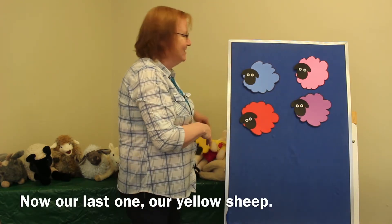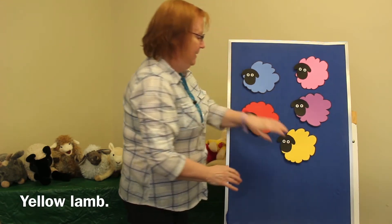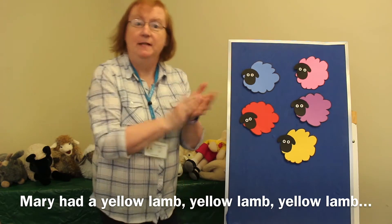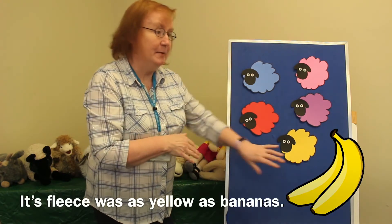Now our last one — our yellow lamb. Mary had a yellow lamb, yellow lamb, yellow lamb. Mary had a yellow lamb. Its fleece was yellow as bananas.